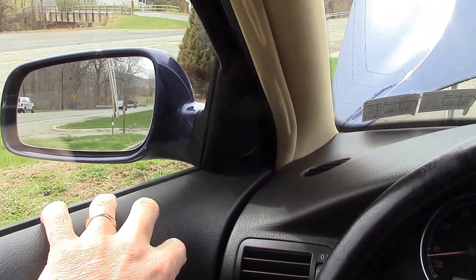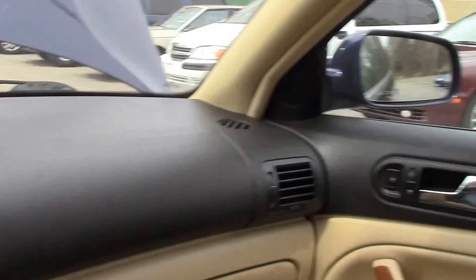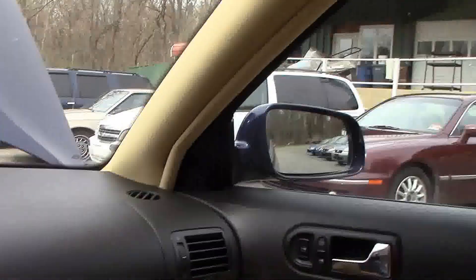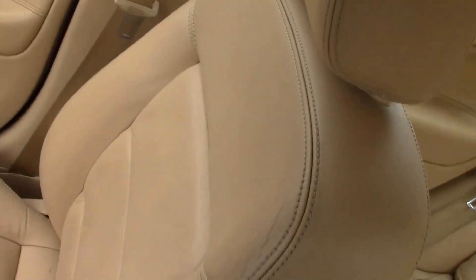Let's check your mirrors out. There's your left one — power, no problem. All right, let's do your right one, which is to me more important. In and out and down — there you go. That works exactly as it should. As you would expect of a vehicle with this kind of mileage.